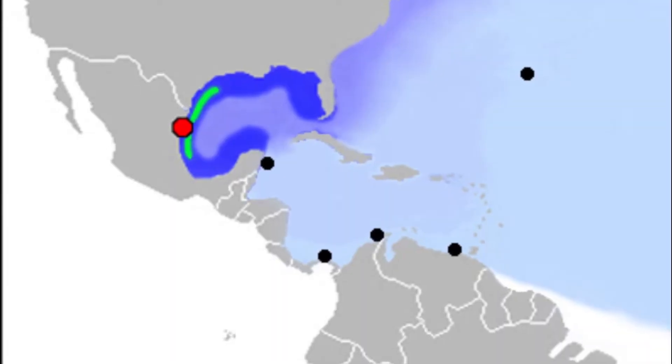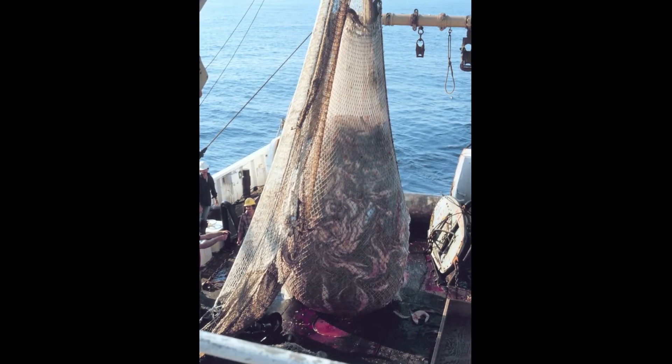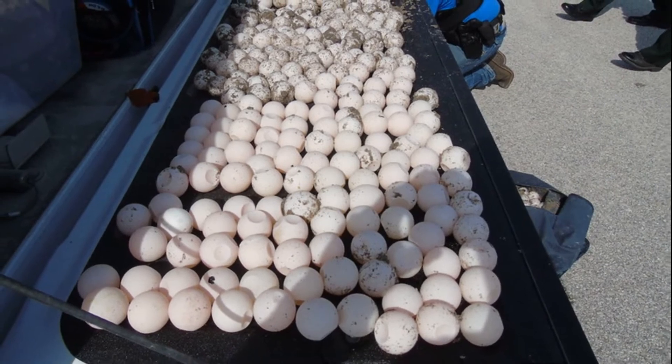Prior to the mid-20th century, this turtle was abundant in the Gulf of Mexico. Being caught in shrimp trawls, consumption of their meat, and excessive collection of their eggs caused a rapid decline in their population.